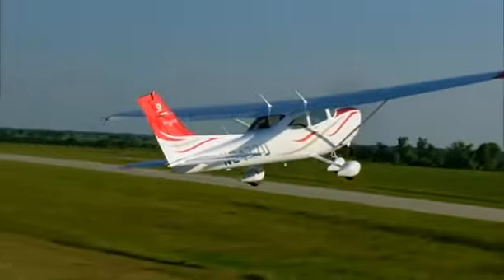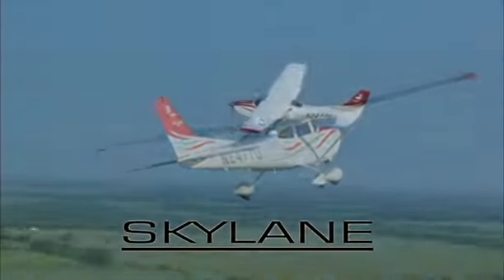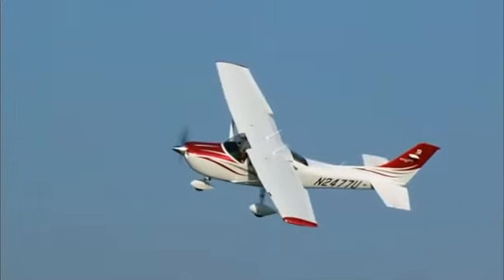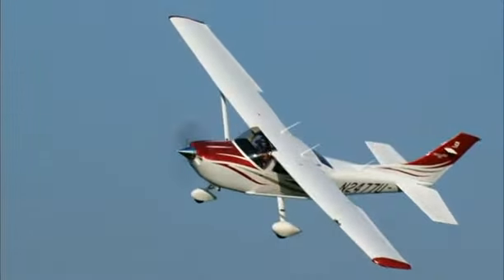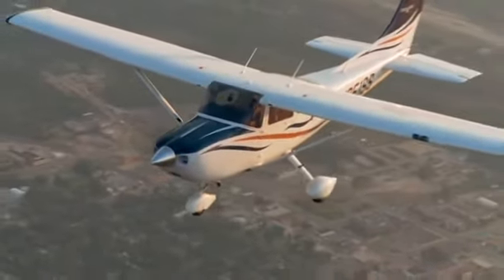As a pilot's flight experience grows, so does the desire for increased performance. The Cessna Skylane is a modern take on a timeless airframe and offers exceptional performance standards while retaining the remarkable stability afforded by its high wing design.